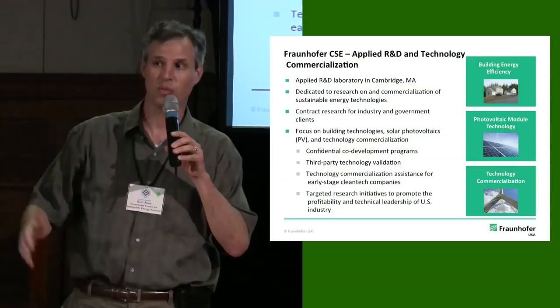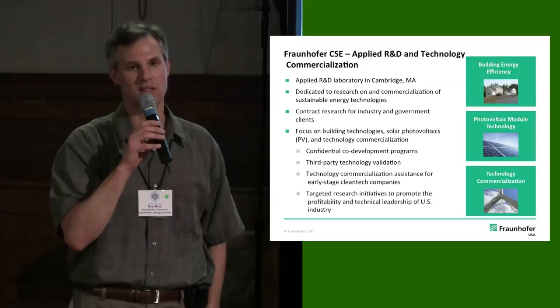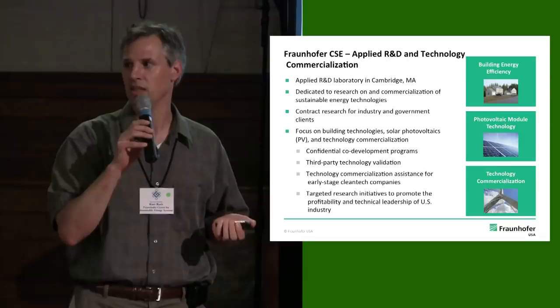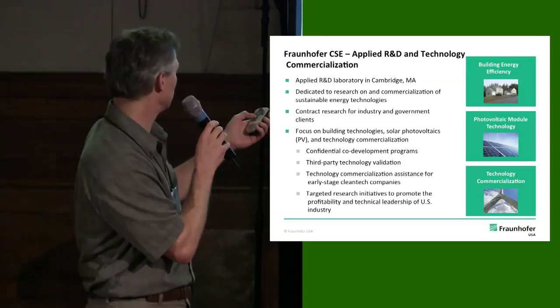I'll give a quick overview of Fraunhofer because a lot of organizations here are doing property management and real estate development. We come from a different point of view. Fraunhofer is an applied research and development organization, not-for-profit. We do contract research and development for industry in particular, but also for government. We work in a few different areas, and the largest activity — the one I lead, the one that Olya works in — is building energy efficiency.